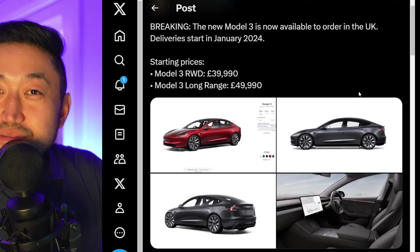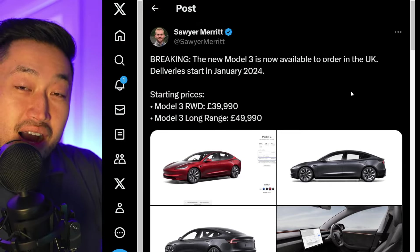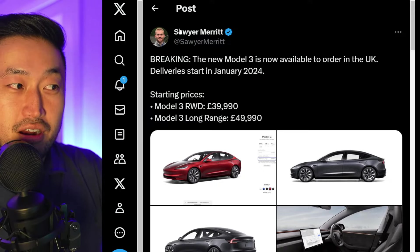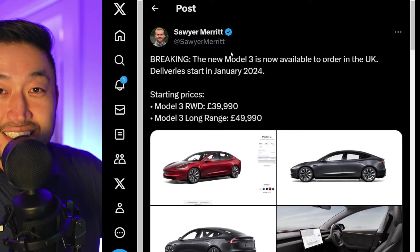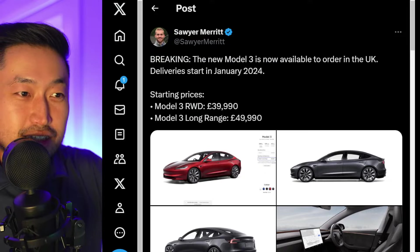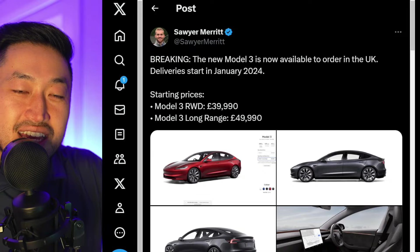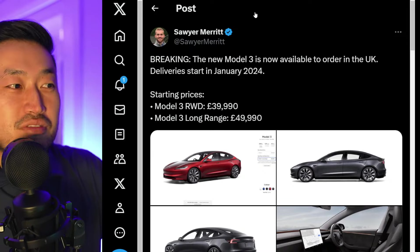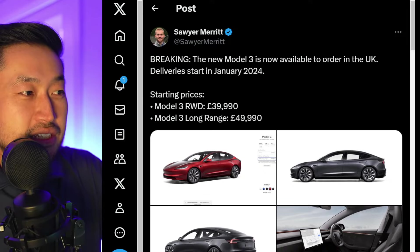That means there is only one market left. Deliveries start in January 2024, so we could easily see something similar for the US market. Maybe if they get toward the end of quarter four, they will release more information for the Model 3 Highland coming to the United States. I certainly can't wait to see it.